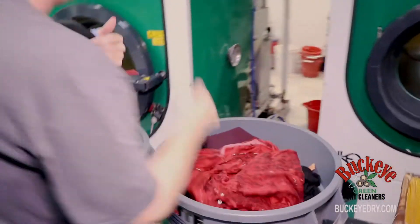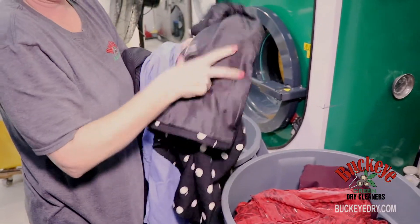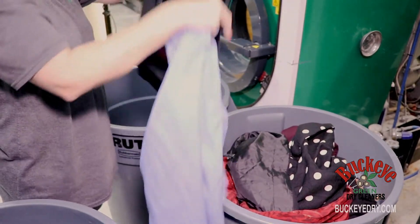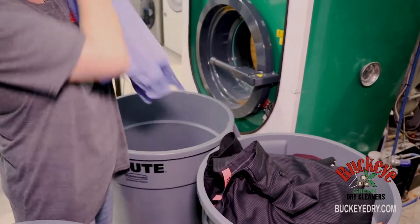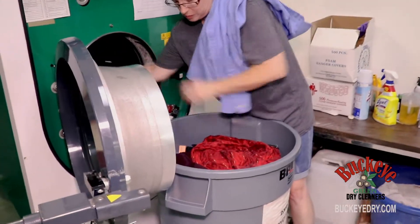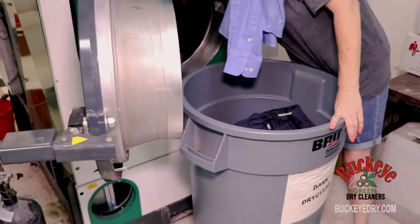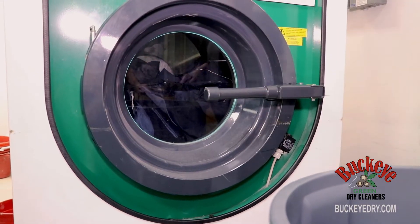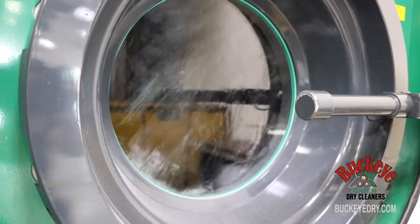All checked in, now it's off to the sorting bins where the wet cleaning is separated from the dry cleaning. Keep an eye on that nice blue shirt. Most dry cleaners use a petrochemical detergent, but ours is an eco-friendly silicone-based solution from Green Earth.